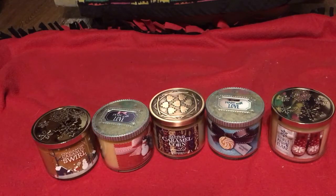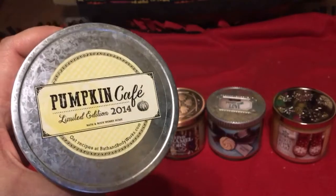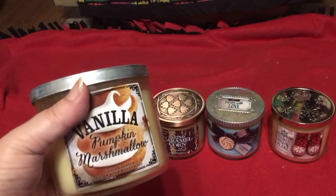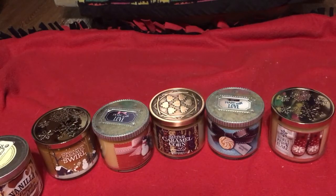And last from 2014 is the Vanilla Pumpkin Marshmallow. This was a limited edition from the Pumpkin Café limited edition 2014. But yeah, totally forgot I had them.